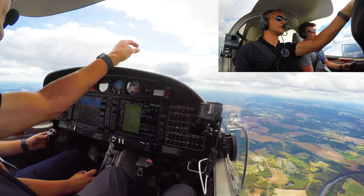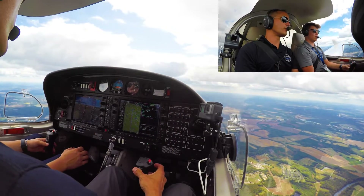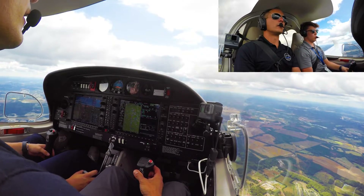Now that we've got the field in sight: November 244 Bravo Lima, contact Fayetteville tower 118.3, good day. 118.3 for 244 Bravo Lima, good day. Fayetteville tower, 244 Bravo Lima at ten miles, inbound for runway 4.